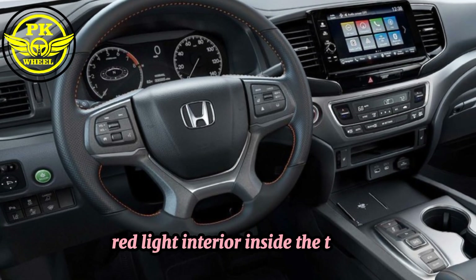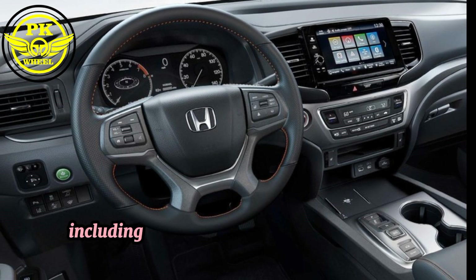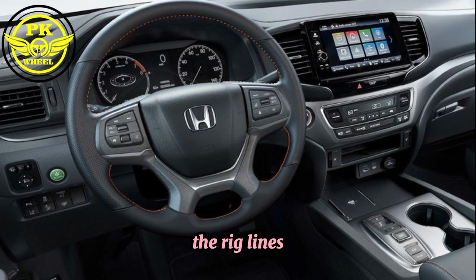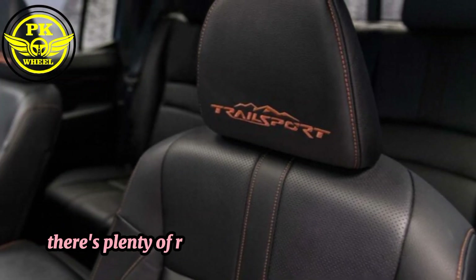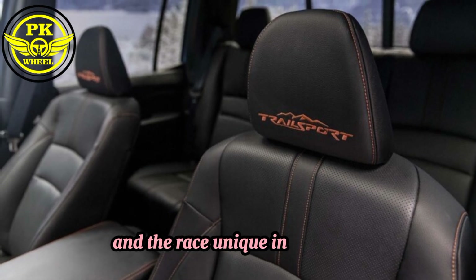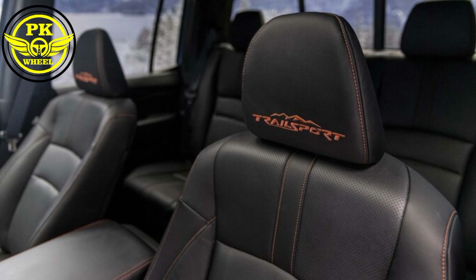Inside, the Trail Sport gets some exclusive interior touches, including orange stitching on the seats and dashboard. The Rigline's interior is known for its comfort and spaciousness, and that's still the case with the Trail Sport. There's plenty of room for passengers and cargo, and the Rigline's unique in-bed trunk is a handy feature that you won't find in any other truck.